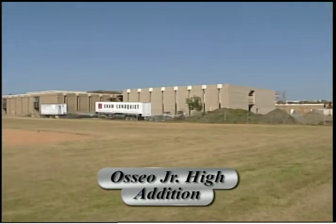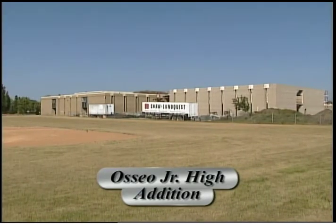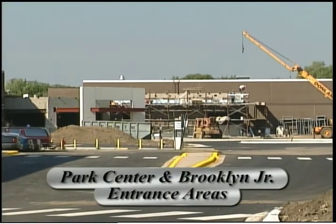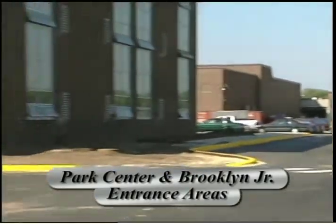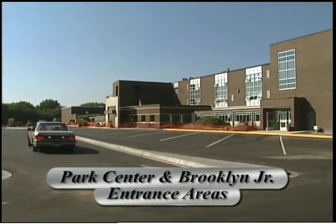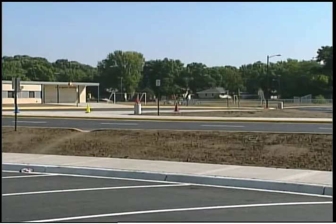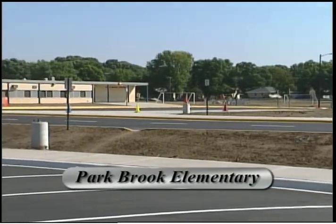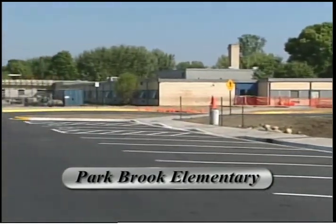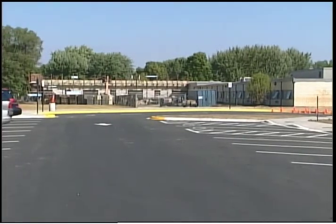Another thing — we still have construction going on at several sites, and next summer we'll be doing more — but we've done a lot of site work where we've modified bus drop-off and pick-up areas, separating car traffic from bus traffic. This makes it safer for students and parents, as well as a bit more convenient. Right now there may be some inconvenience at some drop-off areas, but that will soon go away and it will be much better and safer.